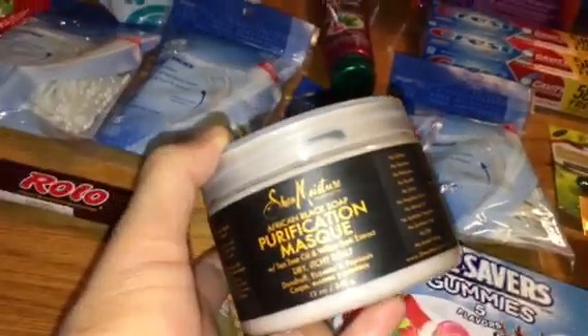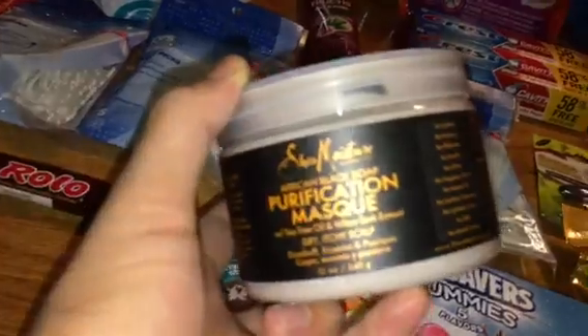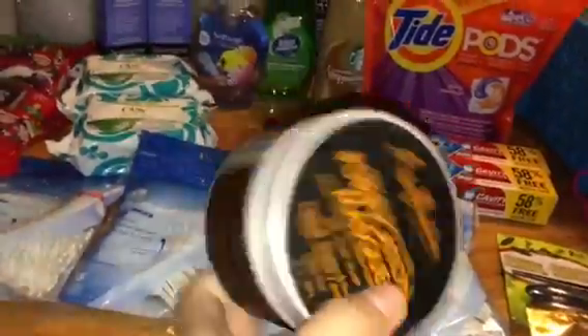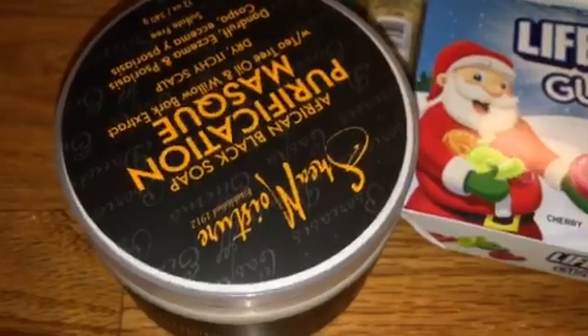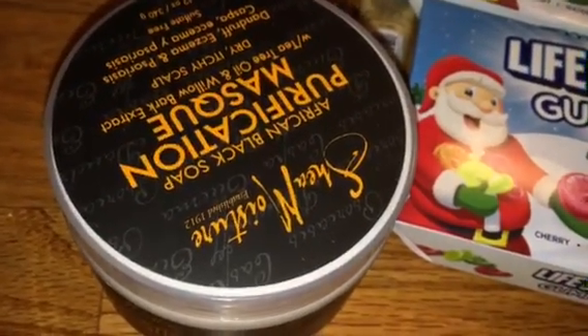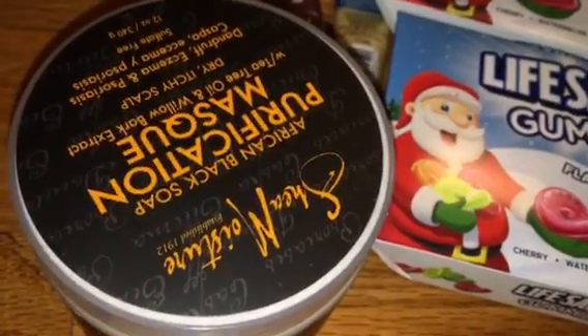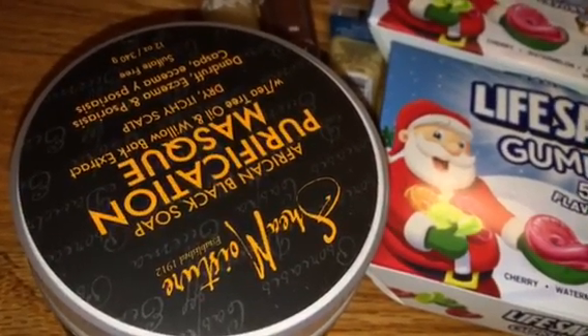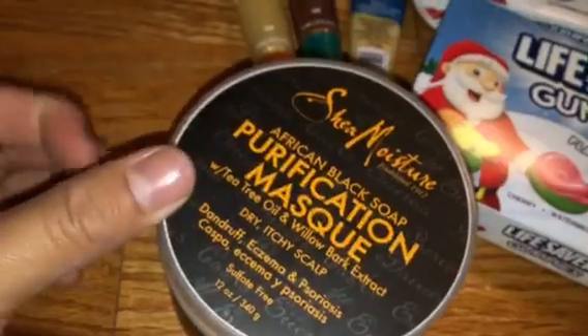The Shea Moisture African Black Soap Purification Mask is on clearance for $3.24. It's 75% off. I had a $2 coupon, making it $1.24. This is normally kind of expensive — it's like $12 or $13.